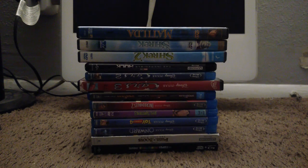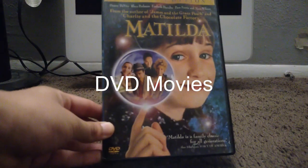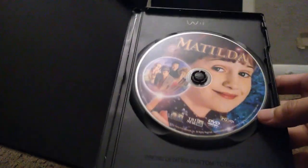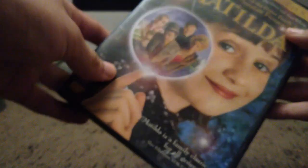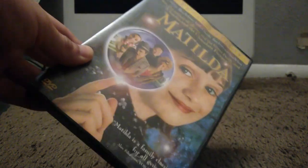Hello YouTube, welcome back to another video. In this video I'll show you my DVD and Blu-ray collection, version 2024. The first one is Matilda — this is a DVD, here's the spine and the back. This DVD is from 2004 and it's a single disc. I recommend you watch this movie, it's pretty good. It's on Netflix if you don't want to go the DVD or Blu-ray route.